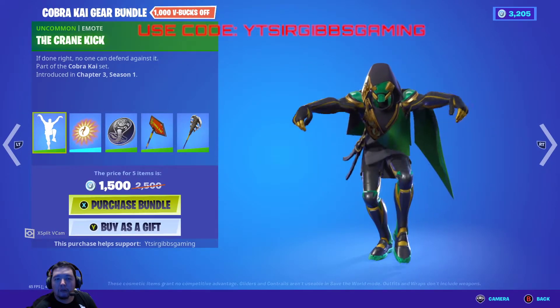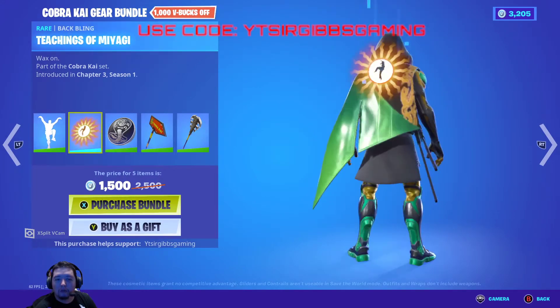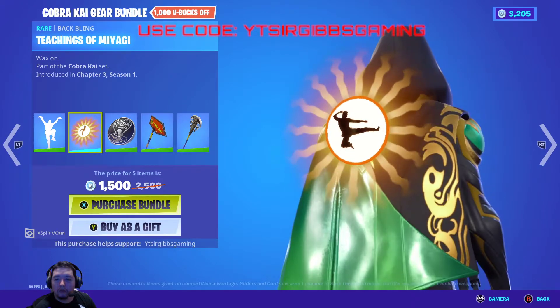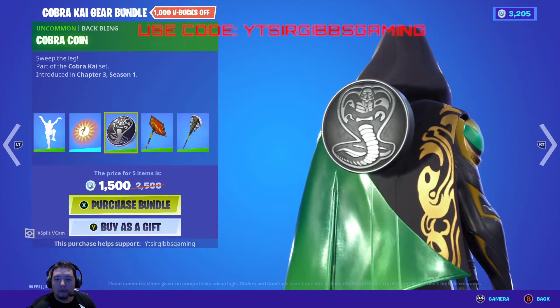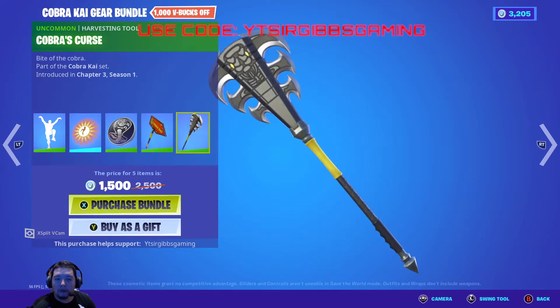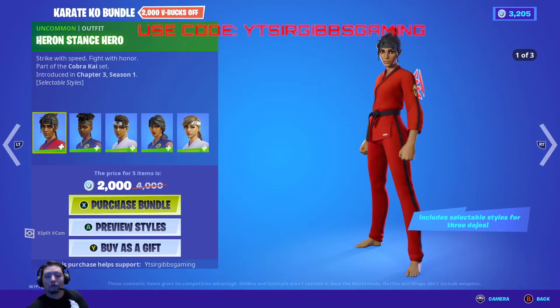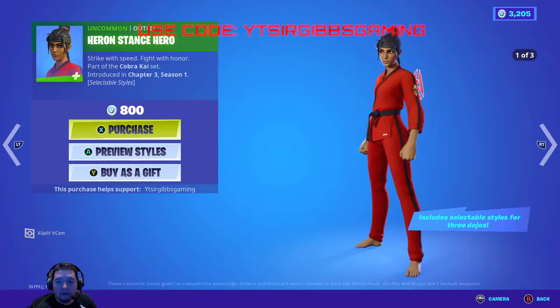On the Cobra Kai gear bundle set, there's the crane kick emote, and then you have the teachings of Miyagi — like a little emoticon back bling essentially. Then you've got the Cobra coin back bling and then you have the dojo logo spray, and then you've got the Cobra's Curse pickaxe. It's 1,500 V-Bucks for the bundle, which is 1,000 bucks off.